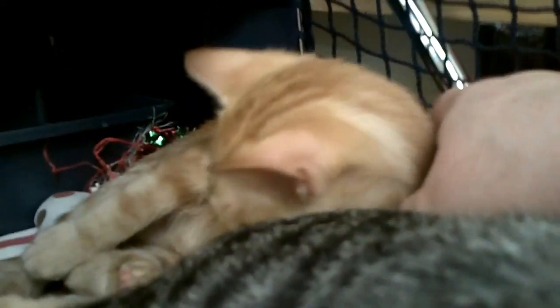They're very well socialized, like to be with people, very gentle and sweet. They also like other cats and get along well with other cats in the family. And as you can see, they're just as loving and precious and sweet as any kittens could possibly be.